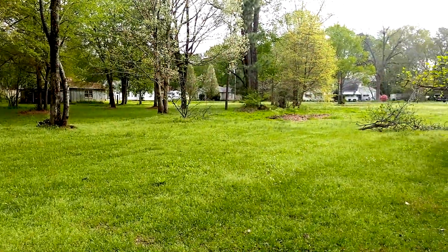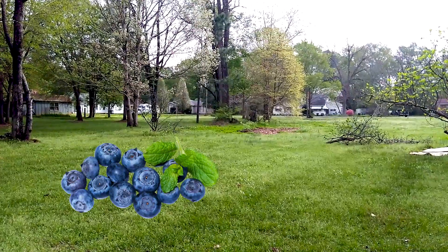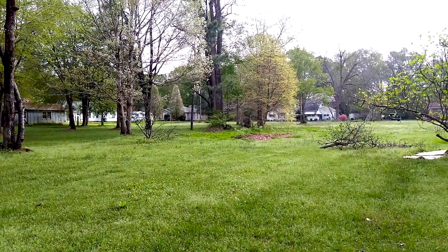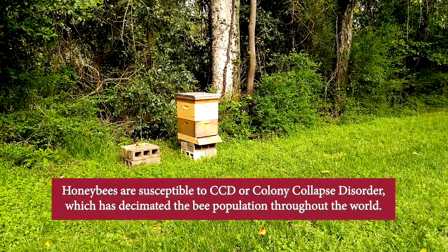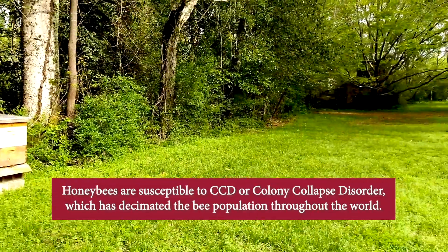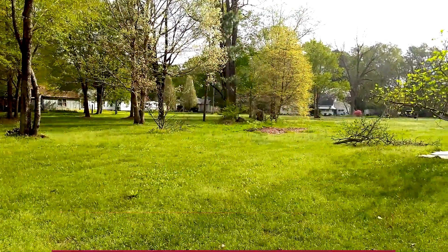I believe the reason it's here is because over there there's been a recent plantation of blueberries, and blueberries need bees to pollinate them. So it'll be interesting to see how the blueberries develop as the summer progresses.